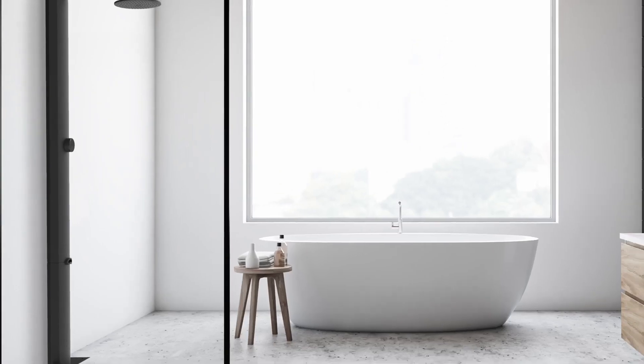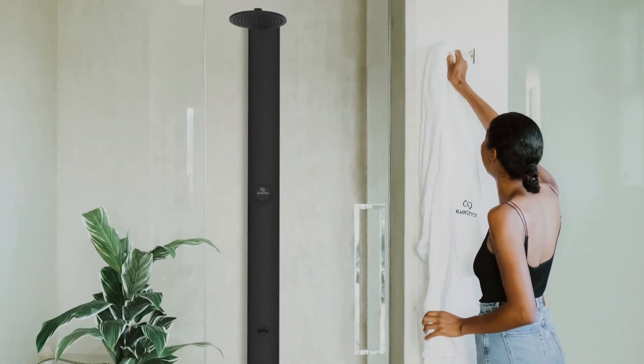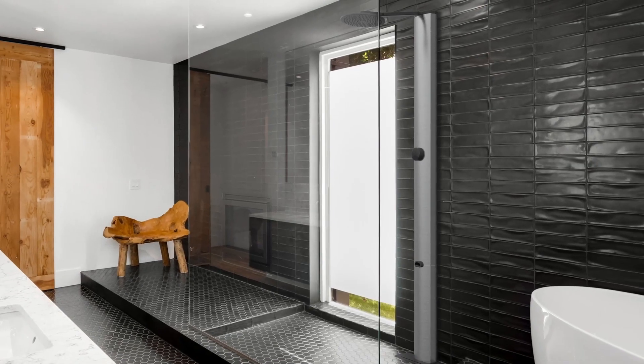That's it, you're all set. Rainstick is the first of its kind in New Zealand, saving up to 80% water and 80% energy while providing an increased flow. It's time to shower smarter, allowing you to live a sustainable lifestyle without compromise.